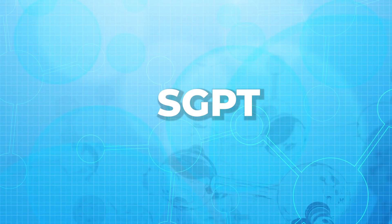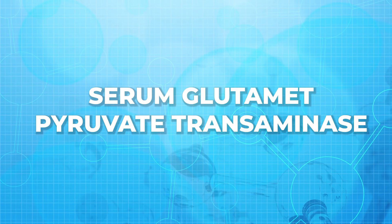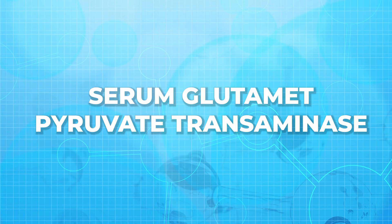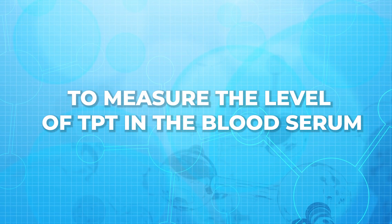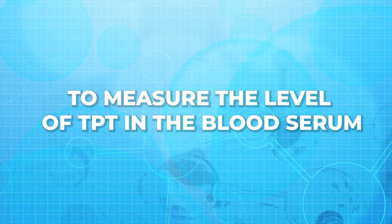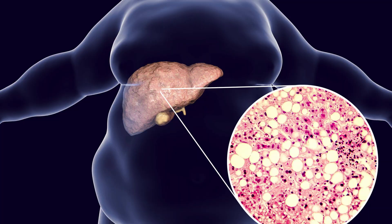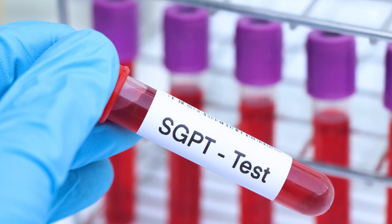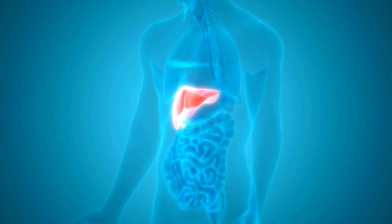Now let us talk about SGPT. What is SGPT? SGPT means serum glutamic pyruvic transaminase. This test is done to measure the level of GPT in the blood serum. GPT is an enzyme that is found in heart cells, kidney cells, and liver cells. The SGPT test is needed regularly in order to keep your liver healthy.